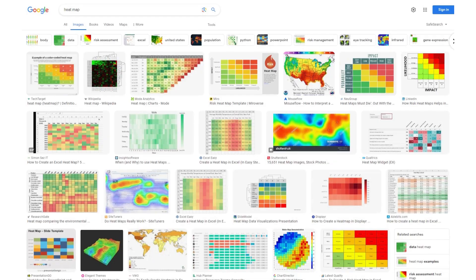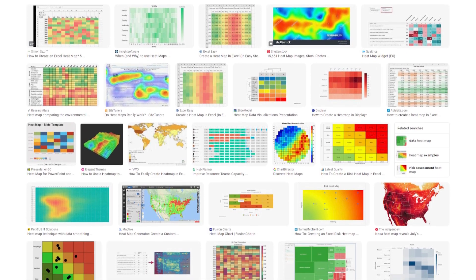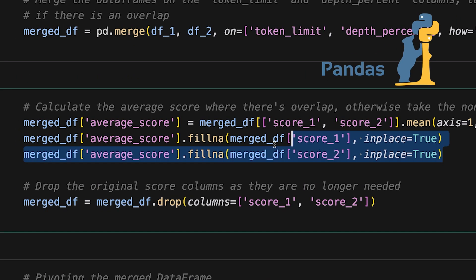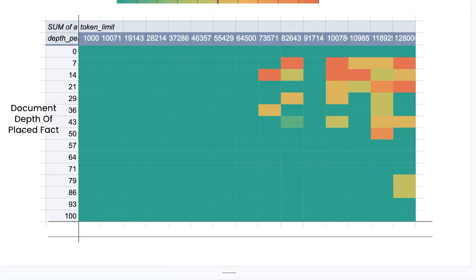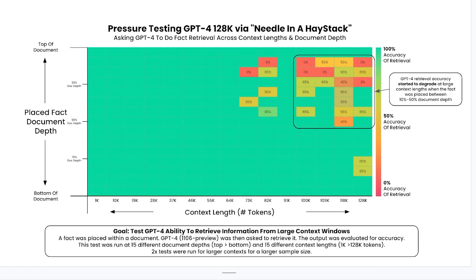As a data person, I have visualizations running through my head all day long. For this one, I had three dimensions to take care of: document depth, document length, and the performance of retrieval. I decided to do a 2D heat map with a third dimension of color for performance. With the final test results, I did some pandas gymnastics to combine and prep all the data, then it was off to Google Sheets for a pivot table. From there, I passed it on to Google Slides for custom formatting so that if the image got shared, it could stand on its own with all the information the viewer would need.